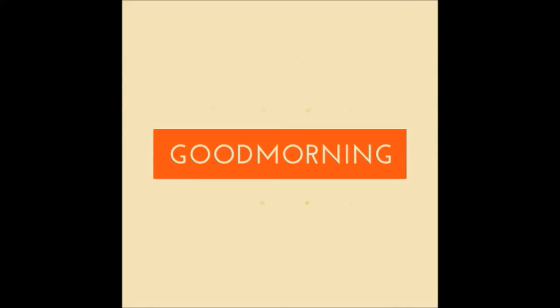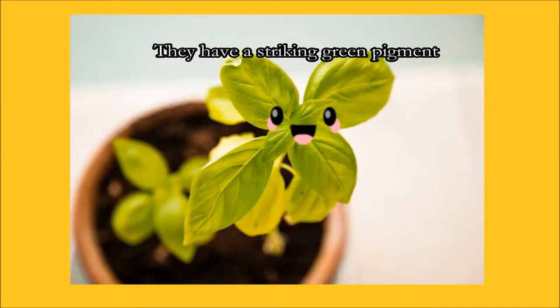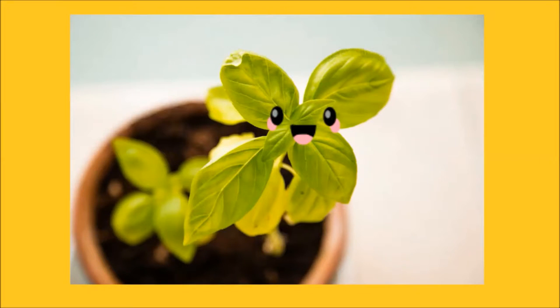Good morning, boop beep boop. I am Zai DiCapra. This is a plant. They are everywhere on Earth. It seems to be beneficial to humans — they use it for their foods, clothes, and products. They have a striking green pigment. I think it suits them. They look good that way.